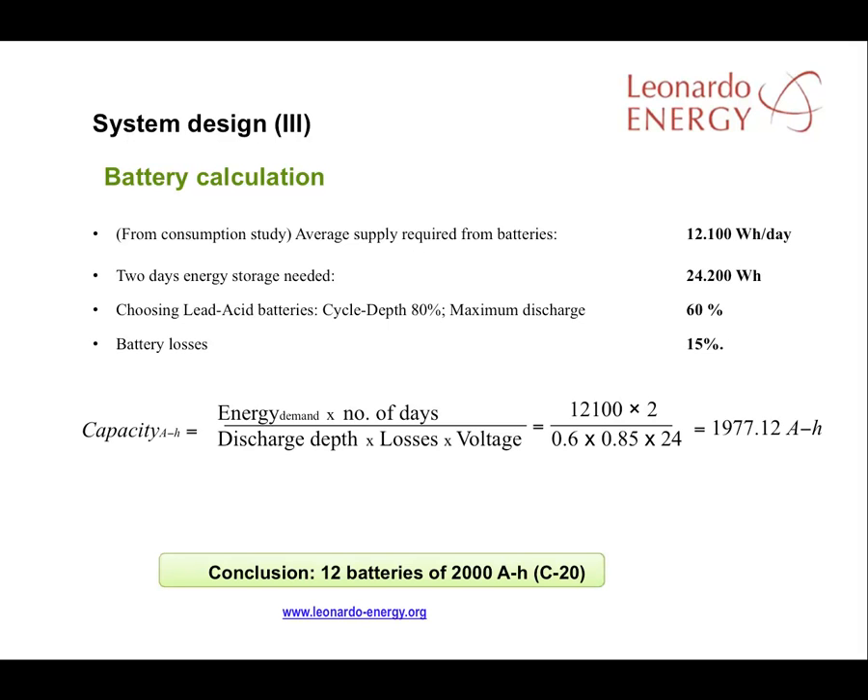In this example, we've chosen lead acid batteries with a cycle depth of 80%, a type commonly used for static energy storage. A good recommendation is to calculate on a maximum discharge depth of around 60%. A discharge depth of 80% is possible with this type of battery, but limiting discharge depth to 60% greatly improves the life of the battery. If we build in battery losses of around 15%, we get a formula for necessary capacity shown at the bottom of this slide.